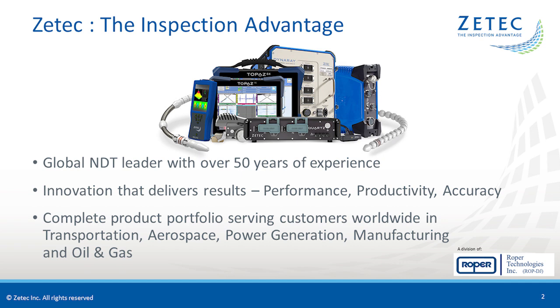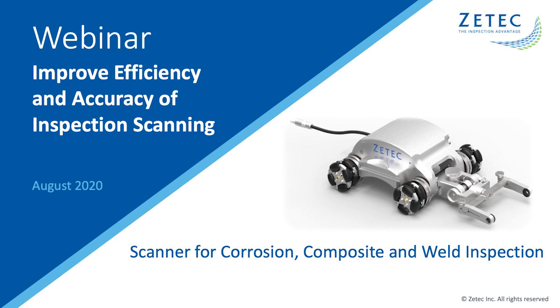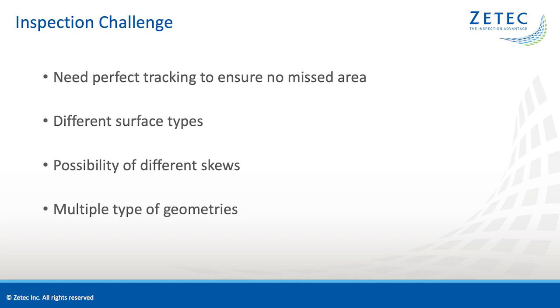ZTECH is a subsidiary of Roper Technologies. Now let's get to today's session. At ZTECH, we're always looking to solve customer inspection challenges. The latest challenge was getting a scanner that can be used for multiple types of inspection. The scanner would require perfect tracking in two directions to ensure that no area is missed during corrosion mapping. The scanner would also have to be functional on magnetic and non-magnetic surfaces, ranging from carbon steel to CFRP for the aerospace industry. An additional challenge is that we want a scanner that could also be used on weld inspections, so different probe skew possibilities would be needed. The scanner must also be able to adapt to different geometries.